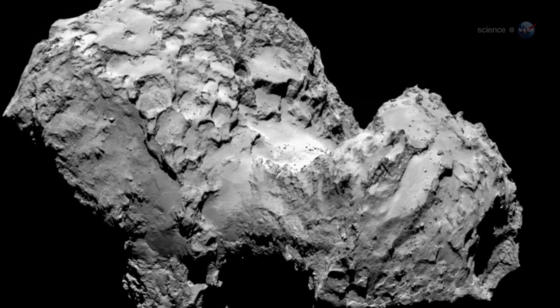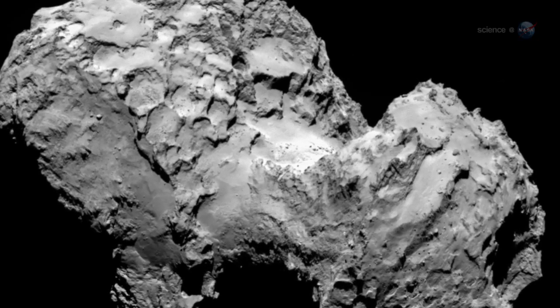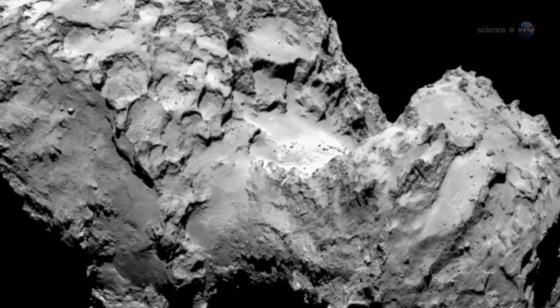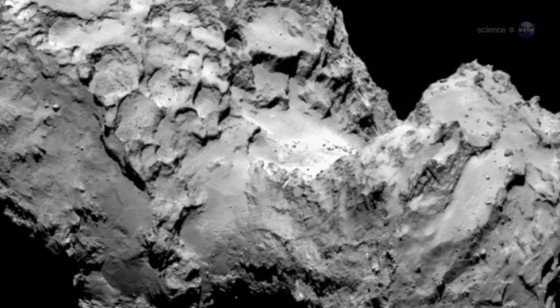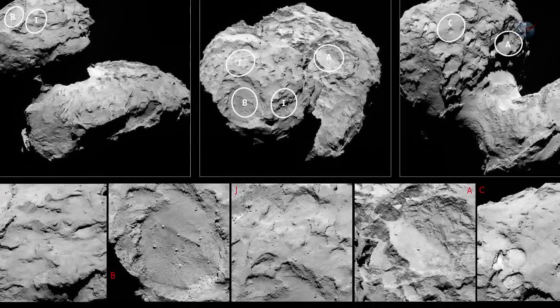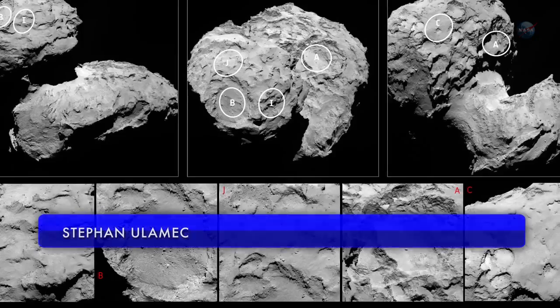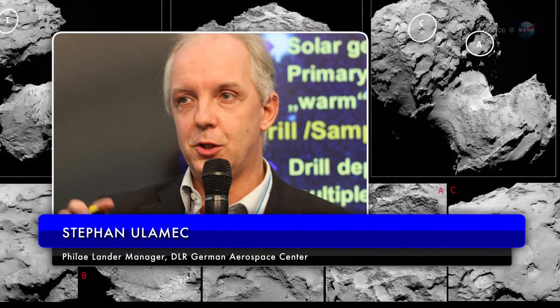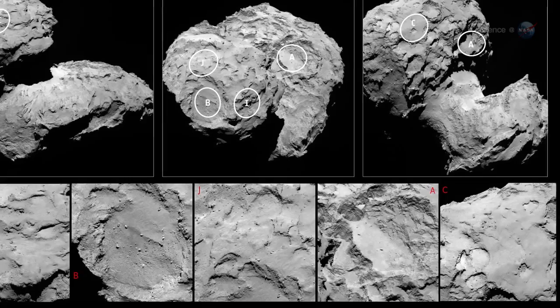Picking a landing site would not be easy. Rosetta spent more than a month surveying the comet before engineers and scientists gathered in France to make their decision. "None of the candidate landing sites met all the operational criteria at the 100% level," says Steven Ulamec, Philae landing manager at the German Aerospace Center, DLR. "But Site J is clearly the best solution."